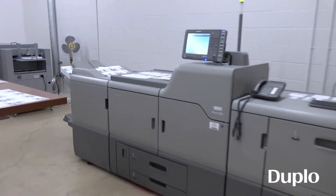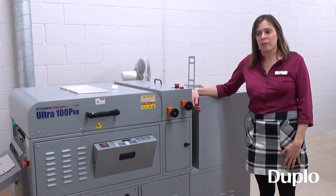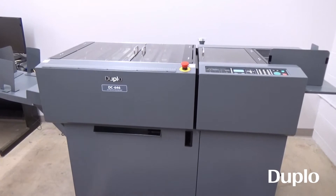The printer we use is the Ricoh Pro C7100. The finishing machines that we currently have are the Ultra 100 Pro UV coater and the DC646.